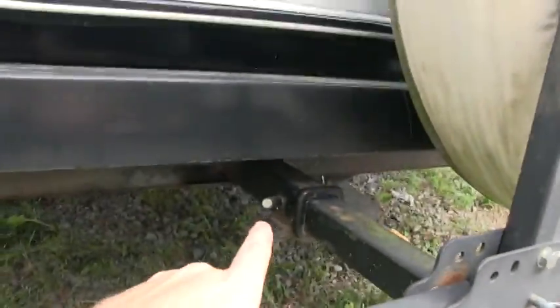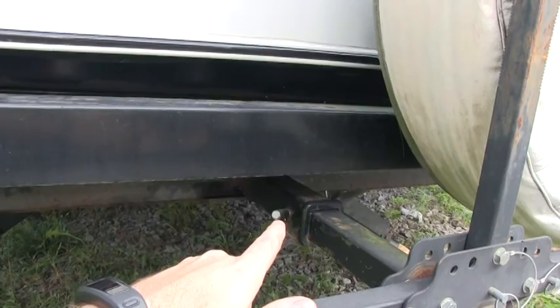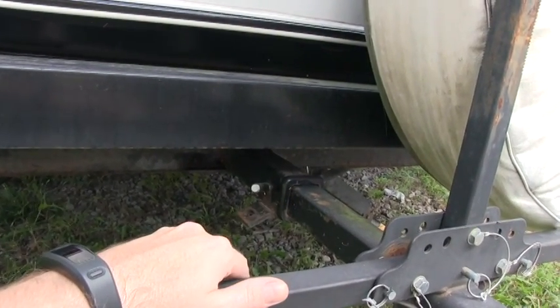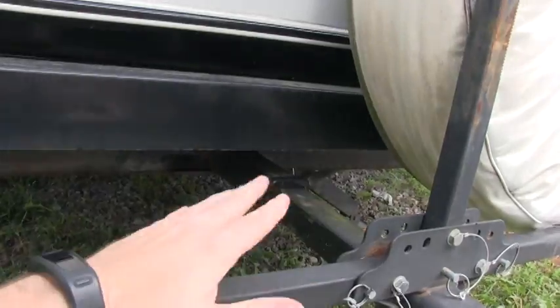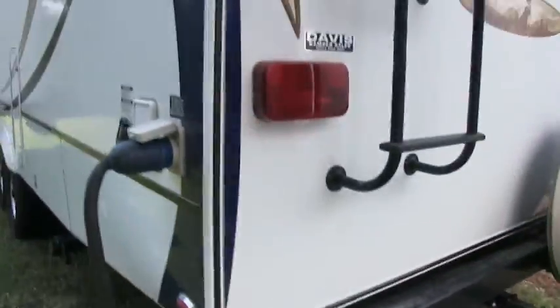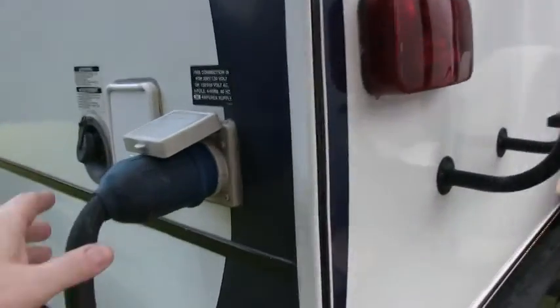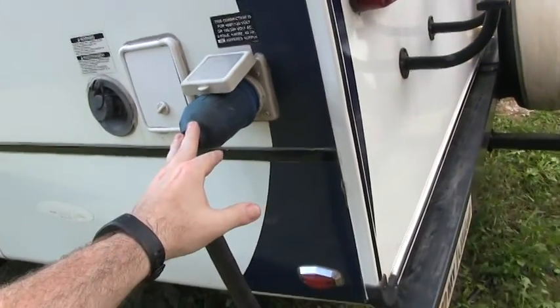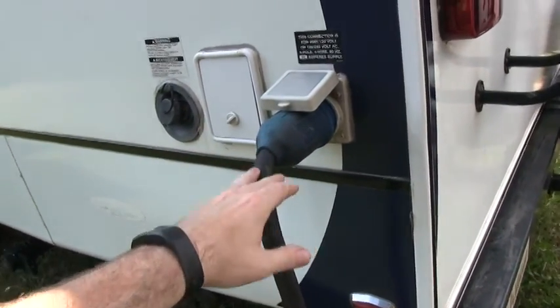The hitch is standard on this Wildcat and it's actually rated at 3,000 pounds, so you can pull a boat or mount a rack for a generator. There's your 50-amp cord — this coach is full 50-amp service. Most campers are probably going to be 30 amp; 50 amp is for the second AC option.